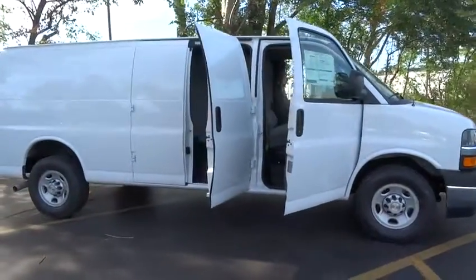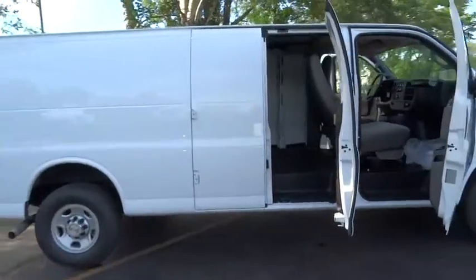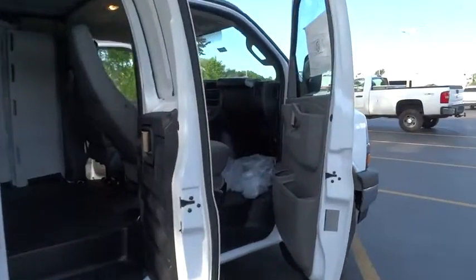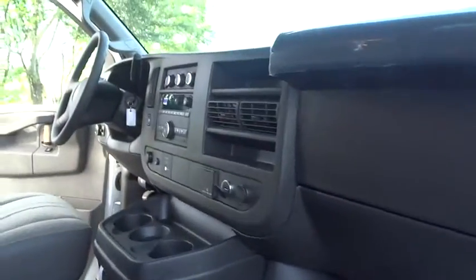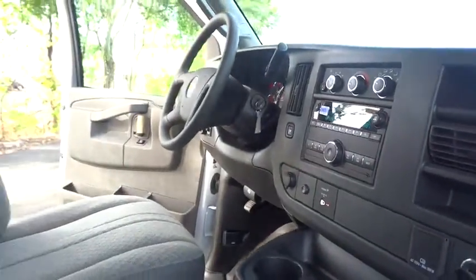The 2017 Chevrolet Express Cargo. The Chevy Express Cargo Van is ready to handle all of your work tools, carpooling to work, or running the kids to soccer. Here are some of this vehicle's great options.